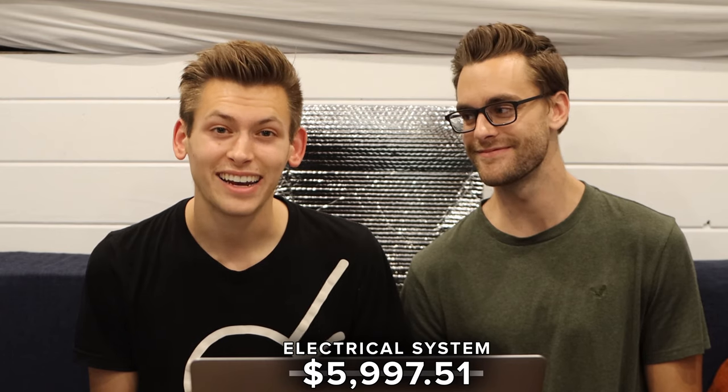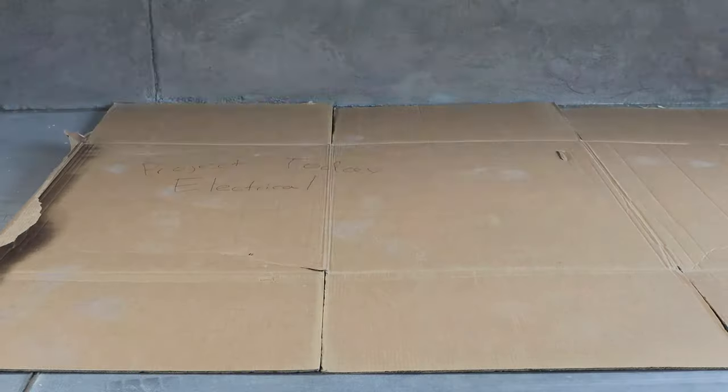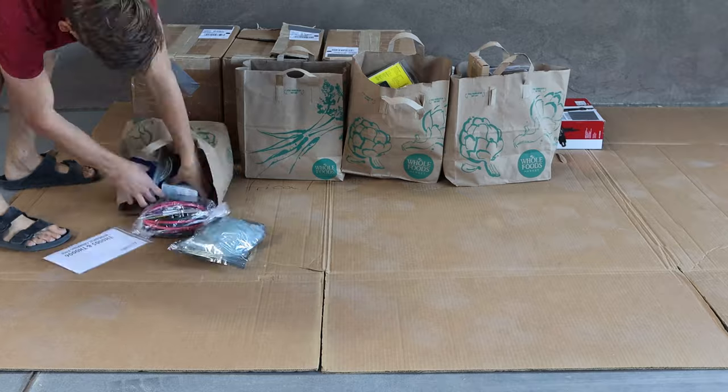Moving on to the electrical system — Chase's favorite part of the build. We spent $5,997.51 on our electrical system. If you're doing a van build, you do not have to spend that much, but we really valued having a nice system. That electrical cost includes our batteries, the solar panels, all the wires, and everything else. Go watch our electrical video if you want a full breakdown on how much each individual part costs.